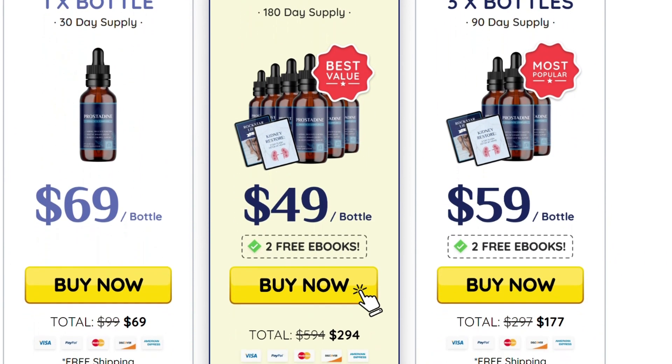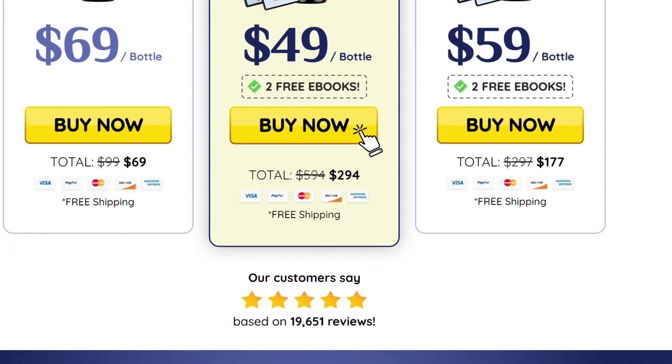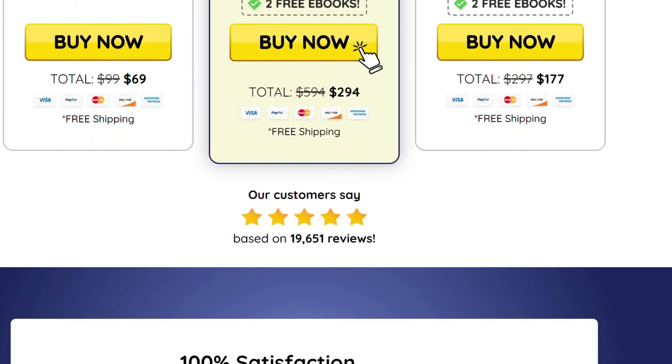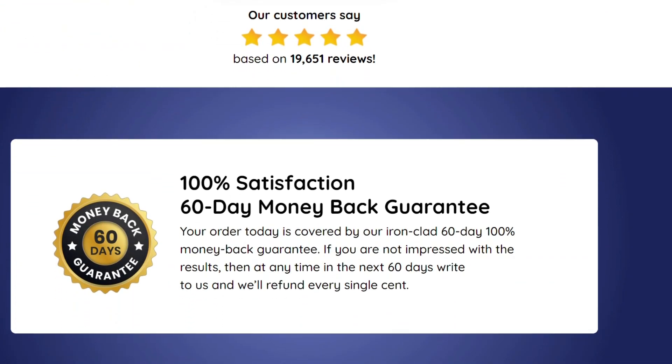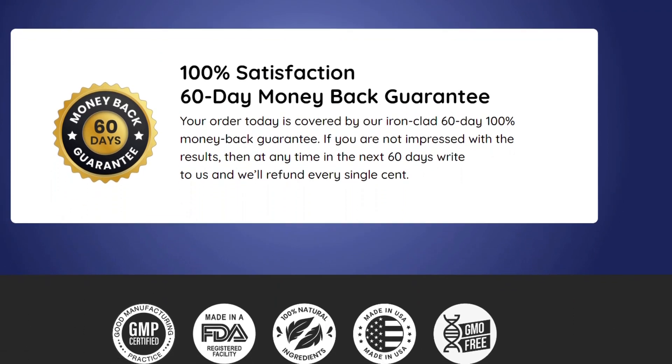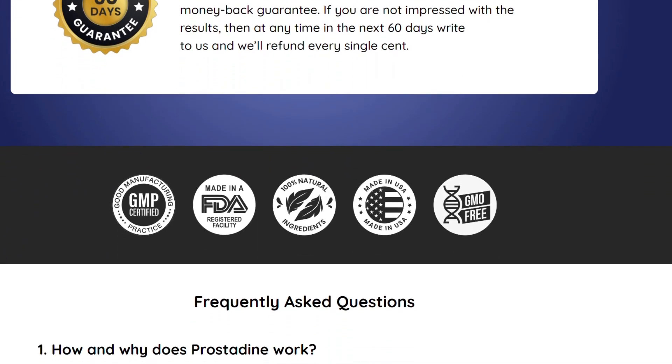Thousands of people are already buying and have seen positive results from Prostadine. How to use Prostadine? Take one dropper a day in the morning. You can pour it directly into your mouth or put it in your tea, coffee, juice, or any other drink you like. Just shake the bottle well first.